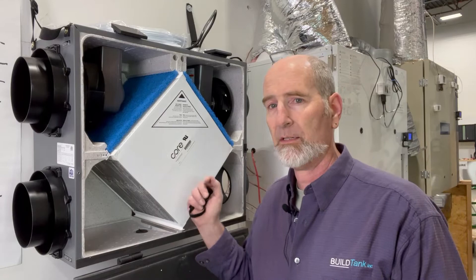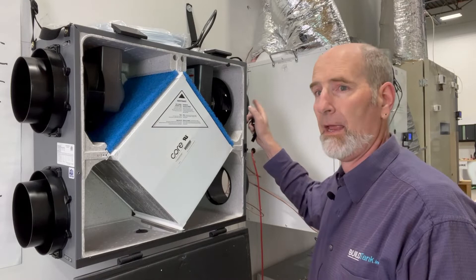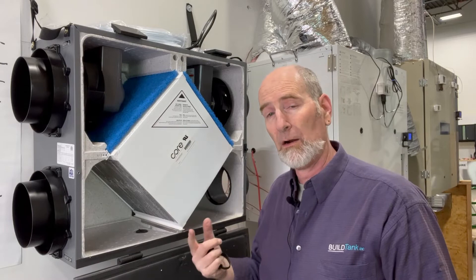This HRV gives us the ability to bring in air from the outside across the coil to the inside of the house, and then simultaneously air from inside the house across the coil and then out to the outside of the house. So we can bring in fresh air, filter that air before it goes into the house, and exchange some of its heat.